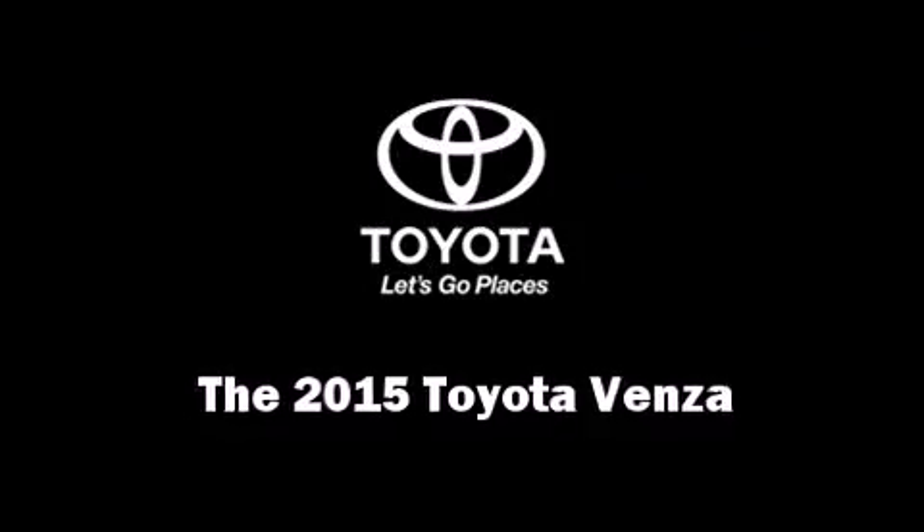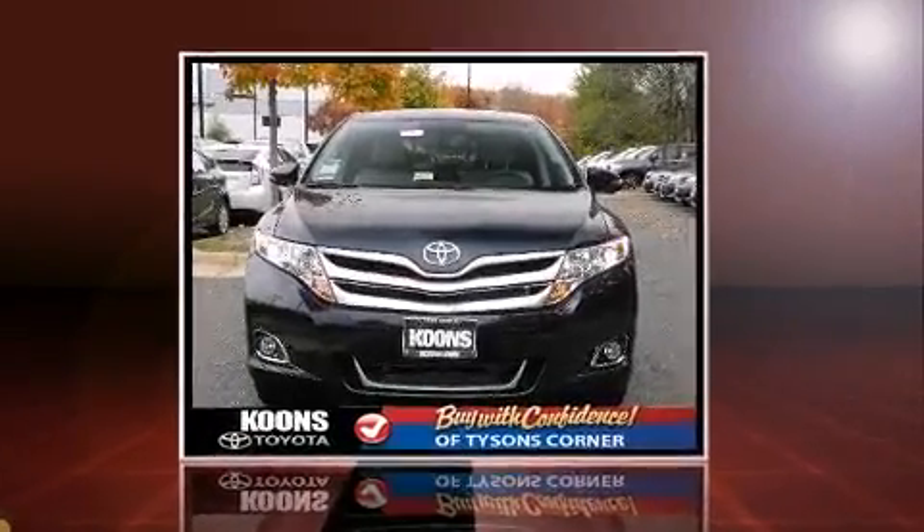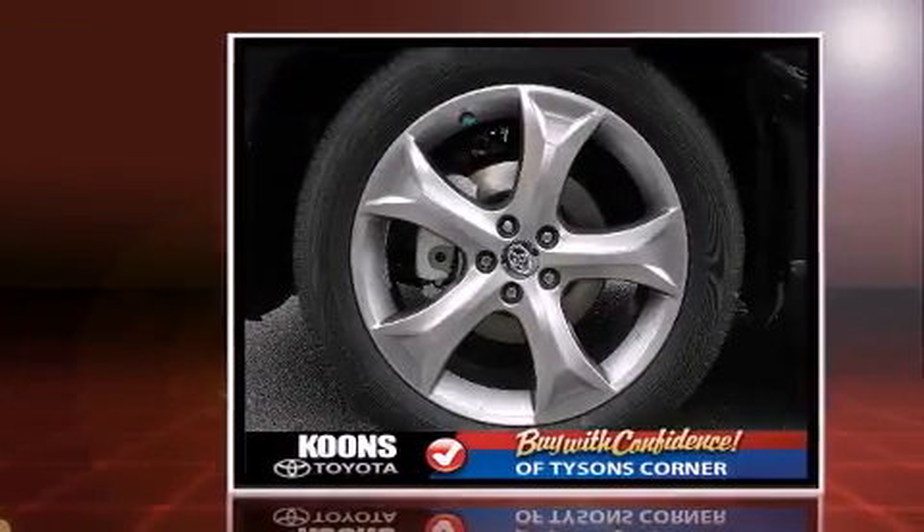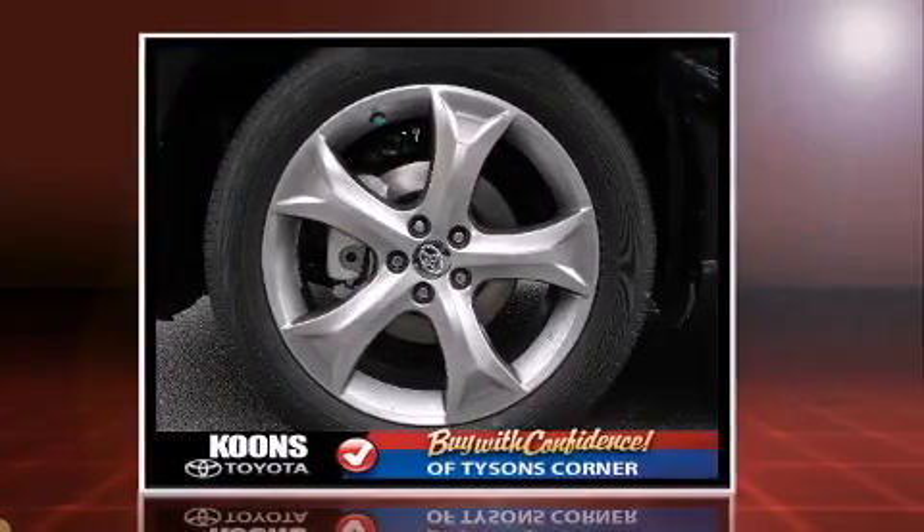Take command of the road in the 2015 Toyota Venza. It features all-wheel drive versatility, an automatic transmission, and a 3.5-liter six-cylinder engine.